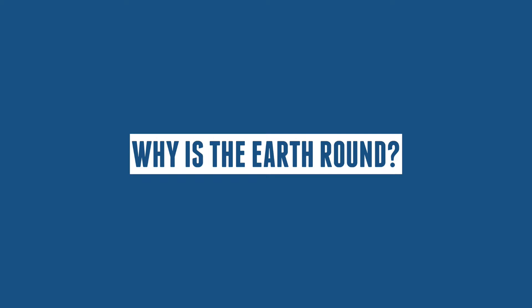Hello everyone, and welcome back to our universe. Today we'll be answering the question: why is the Earth round?